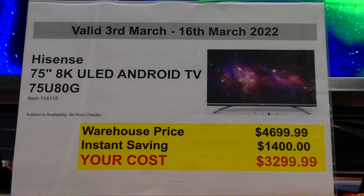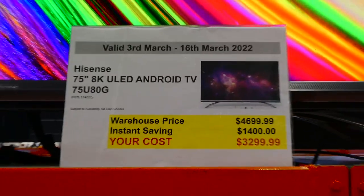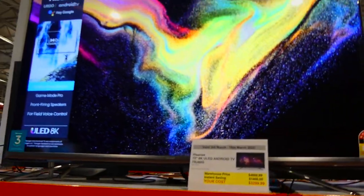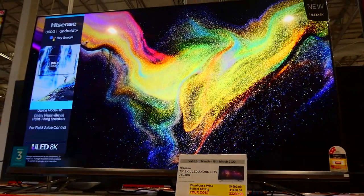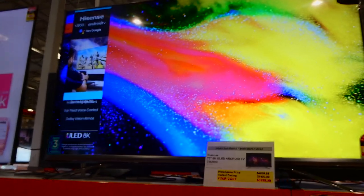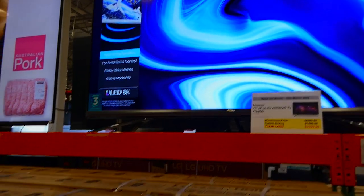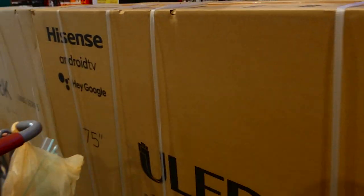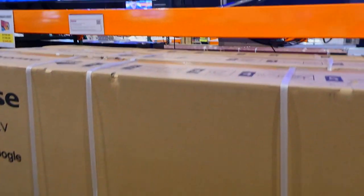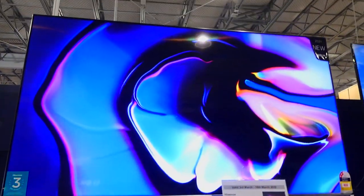The Hisense 75-inch 8K ULED Android TV is $1,400 off down to $3,300. It features Dolby Vision, Atmos, Game Mode Pro, front-firing speakers, and far-field voice control, which is really neat. It comes with Android TV and Hey Google built in.